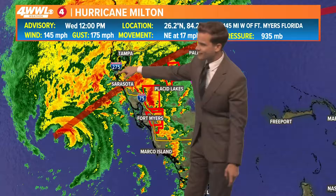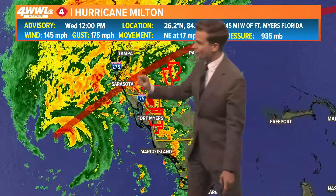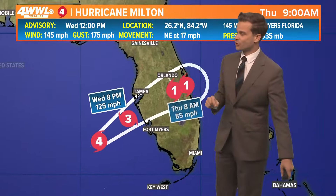So if this eye stays just south of Tampa, Tampa does not have big surge — it's a very close call. But if that eye comes in to the south, Tampa will be OK. If that eye wobbles north, that's where you get your historic storm surge.